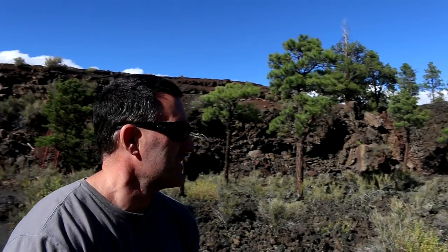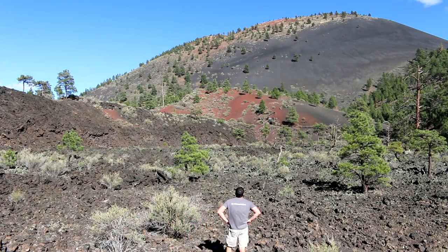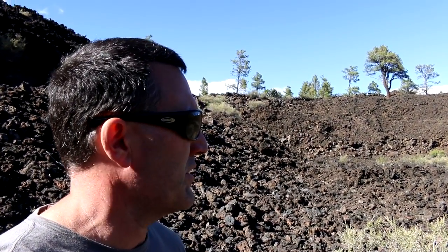I am surrounded by lava rock, and this stuff is really sharp. This is definitely one place you don't want to lose your footing. Would you check out this lava field?